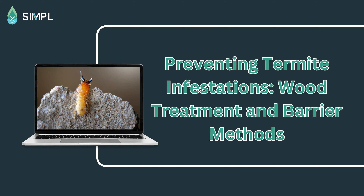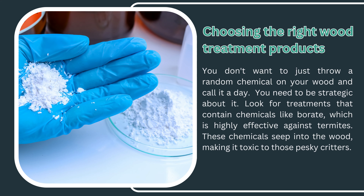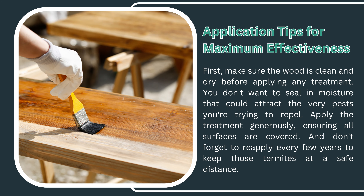Preventing termite infestations — wood treatment and barrier methods. Wood treatment is like giving your wooden structures a suit of armor against termites. It involves applying chemicals to the wood to make it less appetizing to termites. Look for treatments that contain chemicals like borate, which is highly effective against termites. These chemicals seep into the wood, making it toxic to those pesky critters. Make sure the wood is clean and dry before applying any treatment, and apply the treatment generously, ensuring all surfaces are covered.